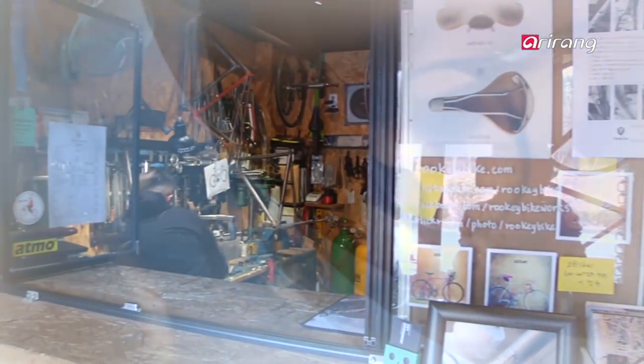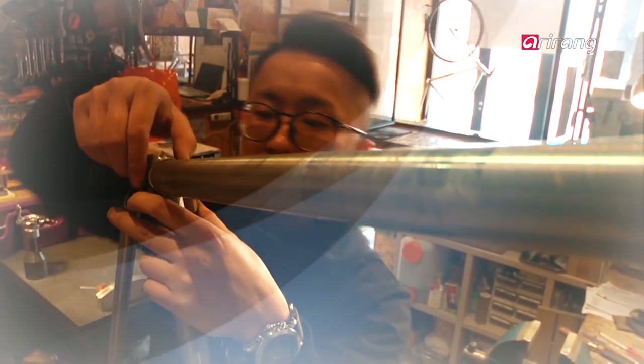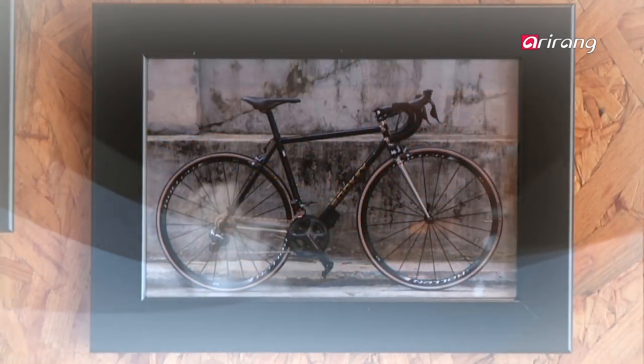Lee produces bicycles that are stylish, comfortable, tough, light, and most importantly, conceived for individual riders. They're not ordinary bikes. They're exquisite and exclusive pieces of art made with devotion and craftsmanship.